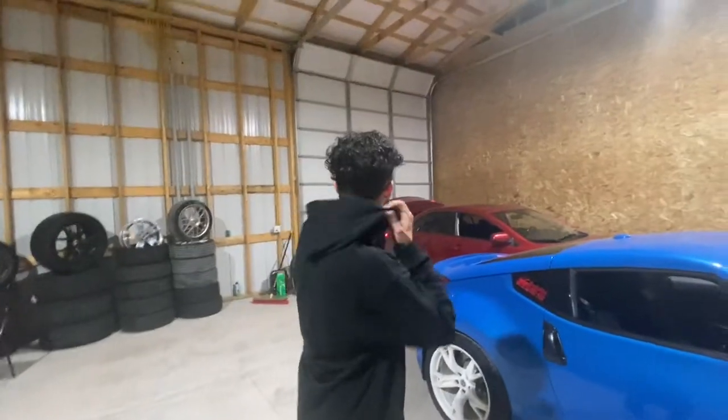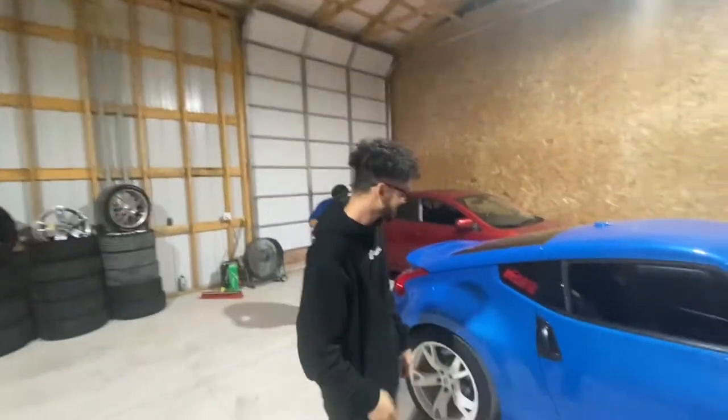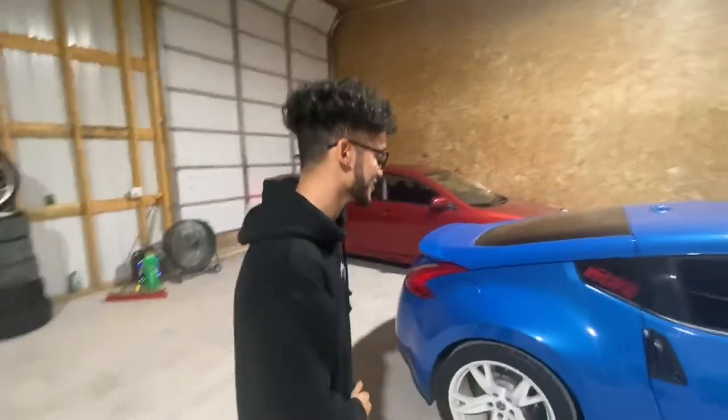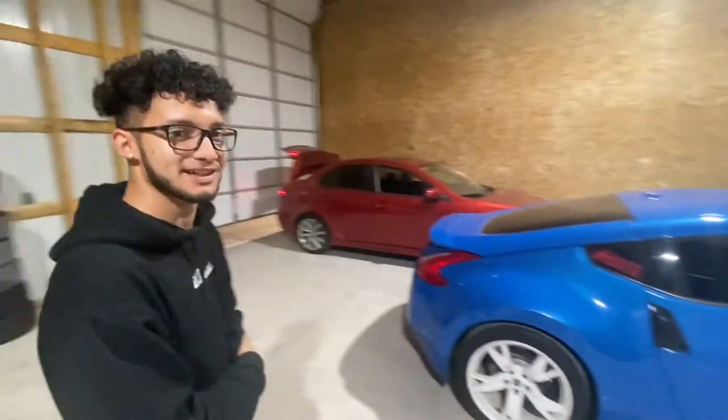Since we've got special guests here, let's see what's done to this car. My Nissan Z — it's stock... well, it has airlift.